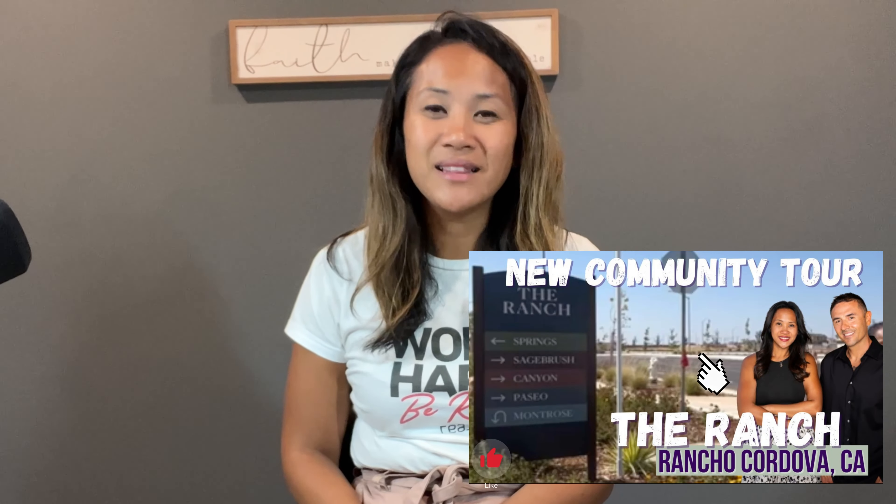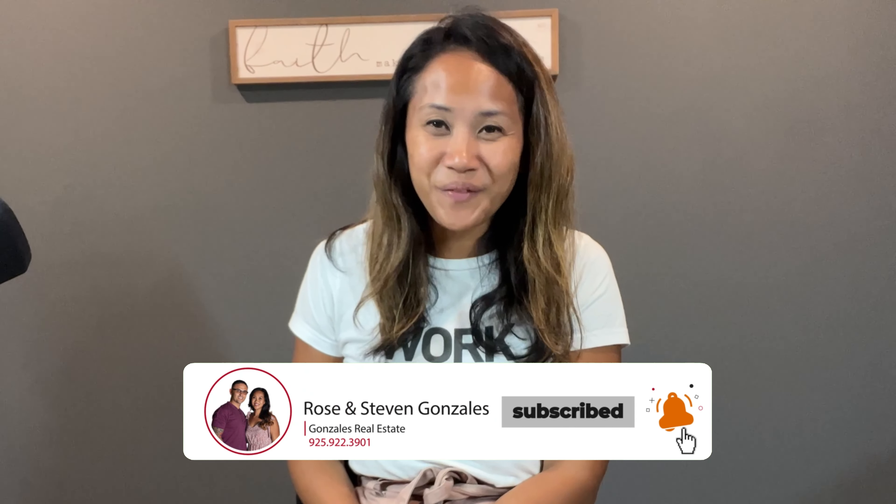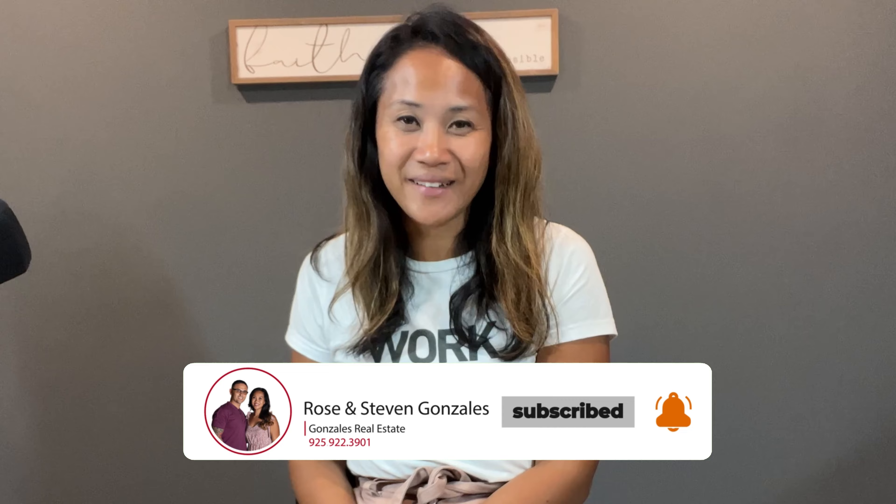Hey everyone, welcome to another episode of Living in Northern California. In this video, we're gonna take you on a tour of the model homes for the Montrose neighborhood at The Ranch in Rancho Cordova. These homes are beautiful — they actually all come with the upgrades that you see inside these model homes. If you're not familiar with The Ranch in Rancho Cordova, make sure to watch the video we did on this brand new community — I'll put the link below. If you're new to our channel, make sure to give a little love to that subscribe button and click on that notification button so you can be the first to know about what's happening here in Northern California. All right, are you guys ready? Let's go!